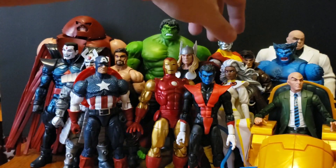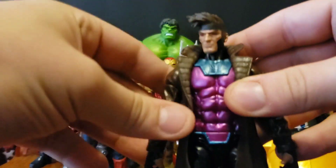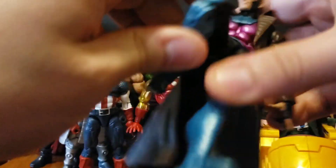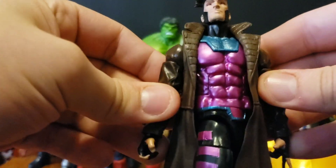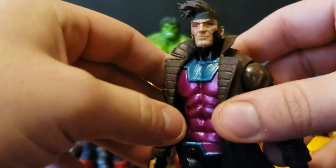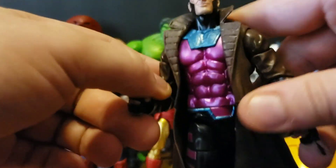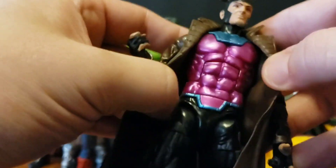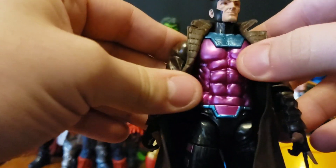Another honorable mention is Gambit. This Gambit figure is fantastic — he got an all brand new sculpt for his body and legs, he's greatly articulated, and I like his head sculpt. His hair could be better, but I like these rubber jackets — it's good for Gambit. There's just so many other figures that came out this year that were even better than Gambit that he just couldn't make the top 10. But he definitely deserves recognition. He's a really fantastic figure and great job to Hasbro on making him.